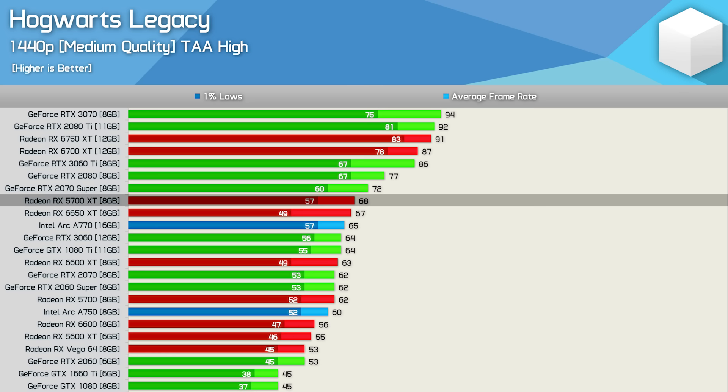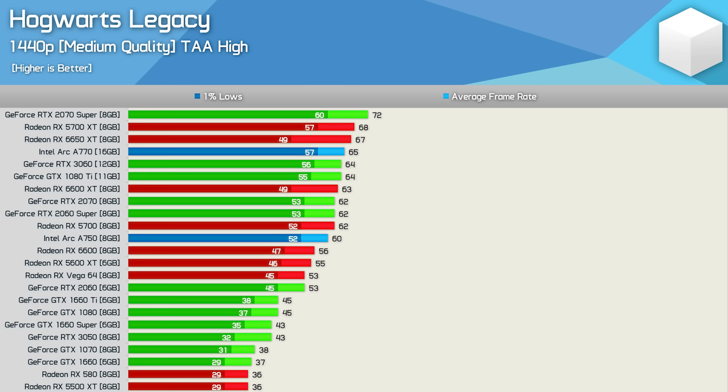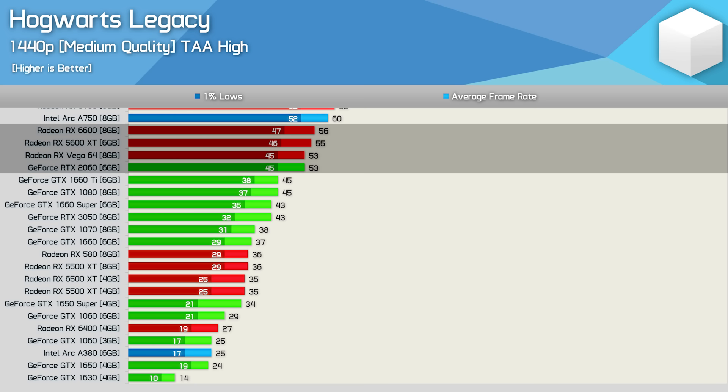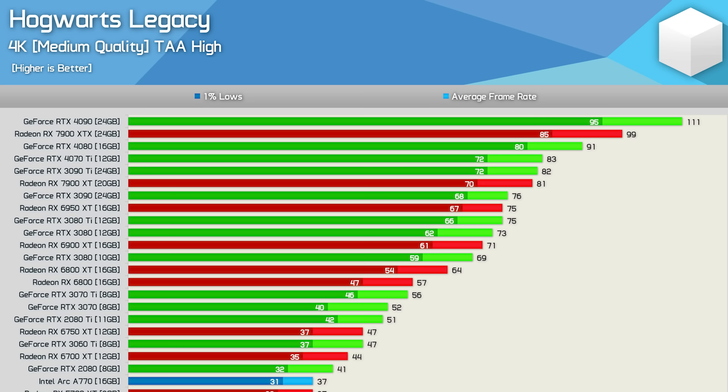The 5700 XT was neck and neck with the 2070 Super and 6650 XT, and it's impressive to see it still outclassing GeForce 30 series GPUs in a modern title. For a 60 fps experience at 1440p, the A750, RX 5700, RTX 2060 Super, or faster are recommended. Just below that threshold sit the RX 6600, 5600 XT, Vega 64, and RTX 2060. Anything from the GTX 1660 down will result in a rough experience.